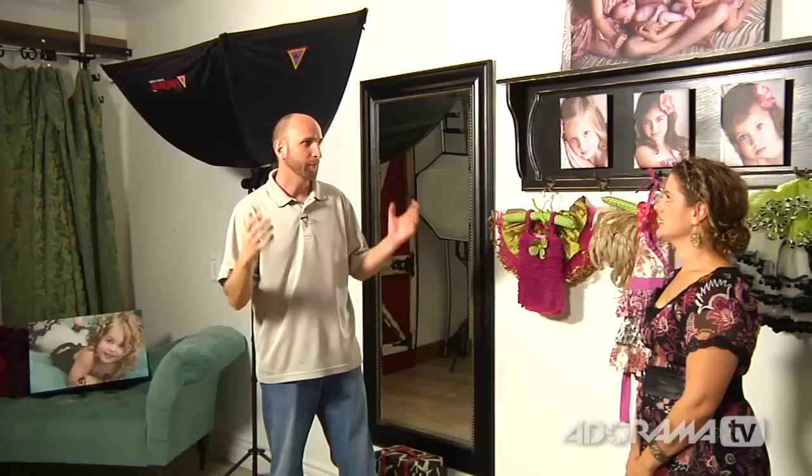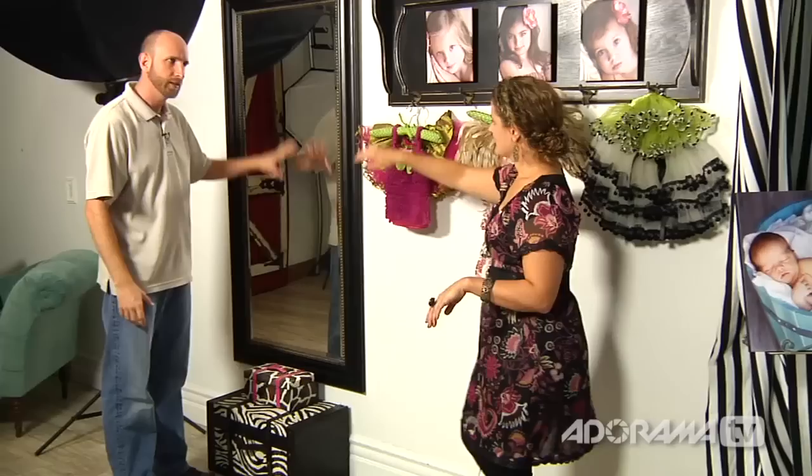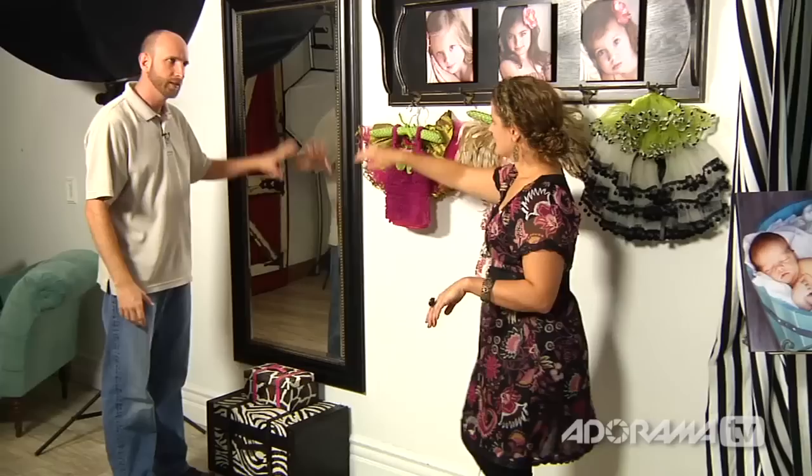We've moved the camera and now we can see the Photoflex large soft box — I originally had the extra large but switched to the large. We also have a long mirror here, mostly for clients to check their makeup. These boxes I use for storage and also as props.